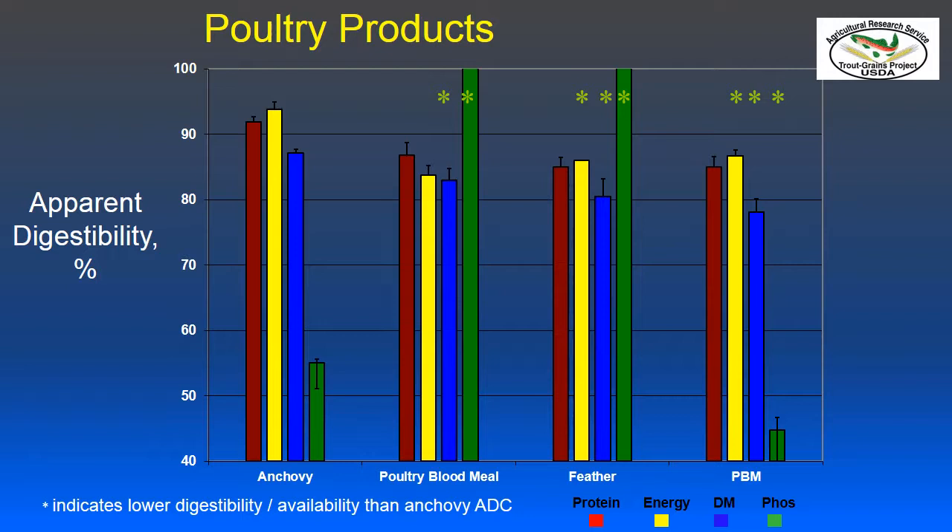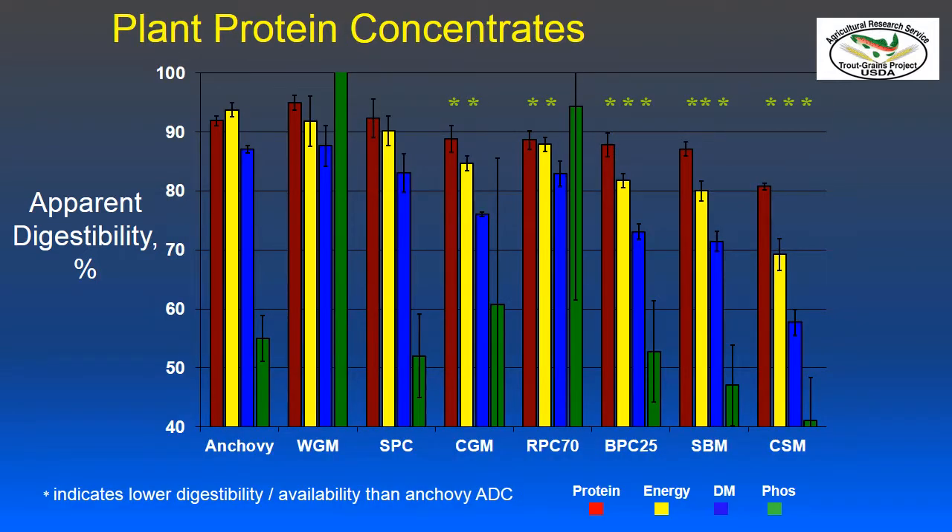Looking at poultry products, we see a similar trend — apparent digestibility coefficients are lower for poultry byproduct meal relative to anchovy meal, and we know there's a lot of variability within poultry byproduct meal. Poultry blood meal and feather meal also had differences in energy and phosphorus content. The phosphorus digestibilities for poultry blood and feather meal are very high, largely because the phosphorus content of those ingredients is very low. All these studies were done with live fish, not in vitro tests.